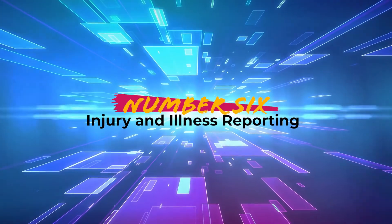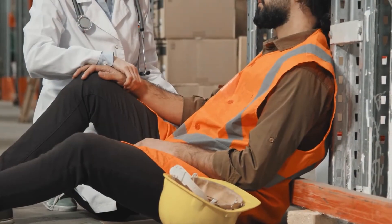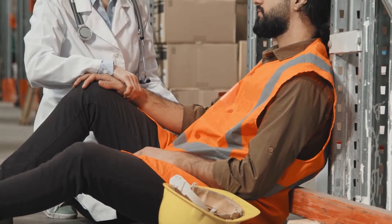Number 6: Injury and illness reporting. As discussed in number 1, employees have the right to report injuries and illnesses. When does an employee need to report an injury or illness, and how do they do it? Run through the process in this portion of your training.